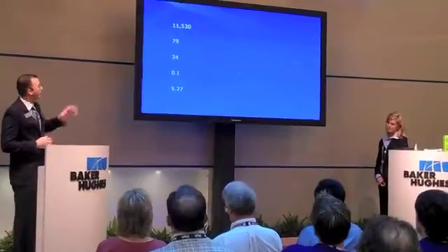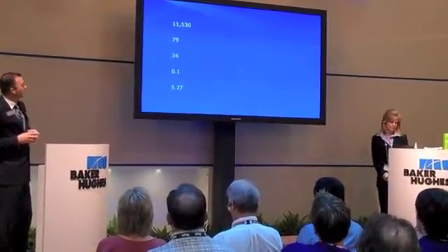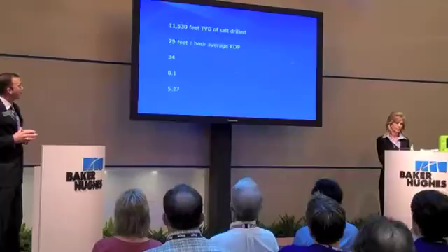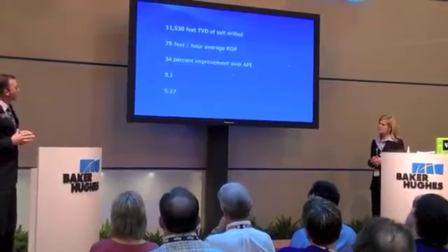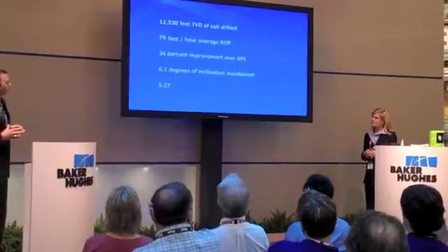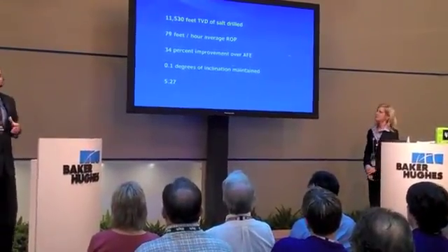Let's take a look at these numbers from an exploratory well in the Gulf of Mexico's Mississippi Canyon, where we helped an operator drill an 11,535-foot section of salt. We were able to maintain 79 feet per hour throughout that entire section. That represented a 34% improvement in the planned AFE for that customer. And using our AutoTrak system, we were able to maintain a near-vertical wellbore throughout, simplifying casing and completion runs.